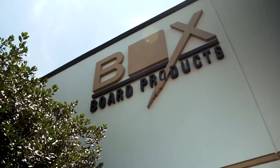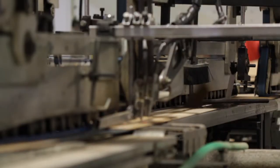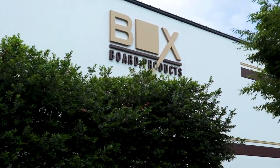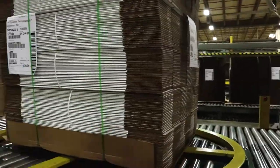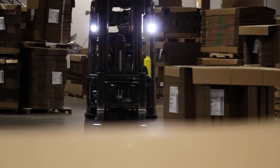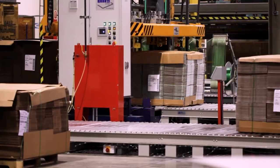BoxBoard Products has been a world-class provider of custom packaging solutions for more than 50 years. Currently servicing more than 1,000 accounts annually, we provide custom design, production, fulfillment, and delivery services to meet the unique needs of our diverse customer base.